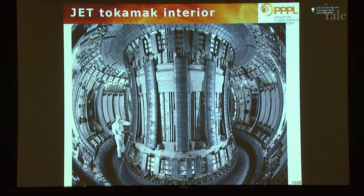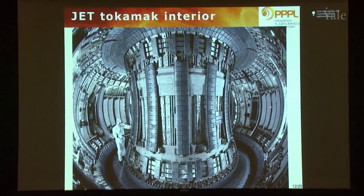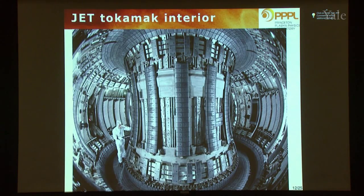This is the inside of the largest tokamak in the world, called JET, which is in England. What you're looking at is the toroidal chamber. You see these ribs called limiters, which are coated with carbon — one of the best materials for standing high heat loads. This kind of feature on this side is an RF antenna. On the left-hand side you see two arms — this is a remote manipulator that can come in to do maintenance. It's a large, large machine.